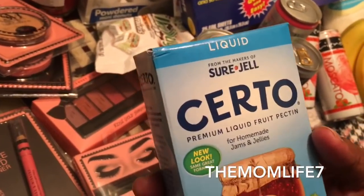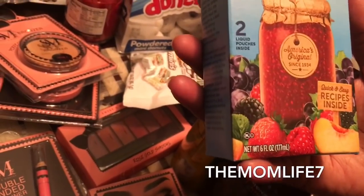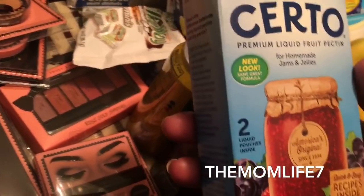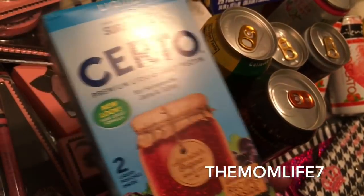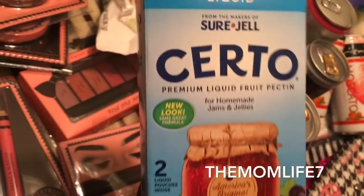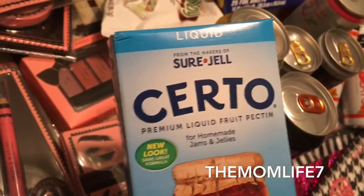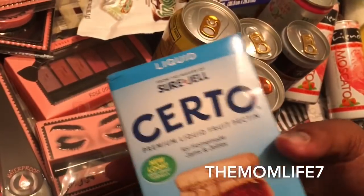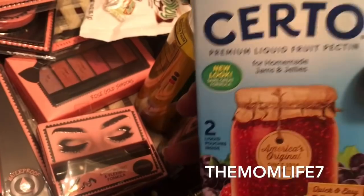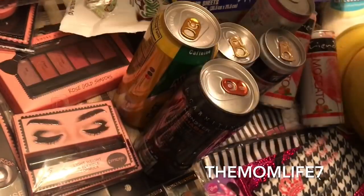I also grabbed this liquid fruit pectin from the makers of Sure-Jell — for homemade jams and jellies. Two liquid pouches inside, expiration date September 11th, 2018. I grabbed this because it reminded me of childhood — our babysitter had a plum tree and made fresh plum jam, and I want to experiment making my own. Someone also told me you can use pectin to make candles — I used to make candles and want to get back into it. And apparently some people use it to pass a drug test, which I'd never heard of!